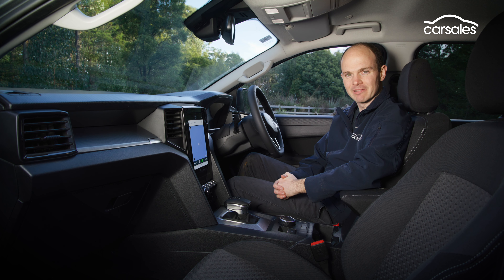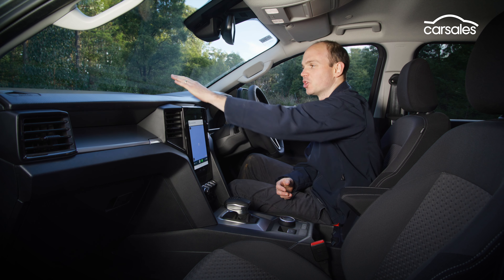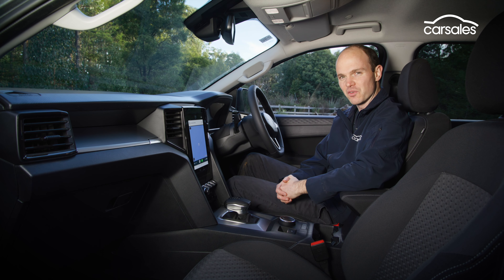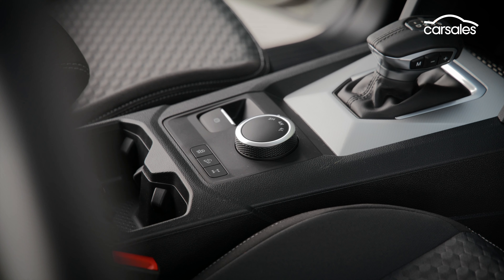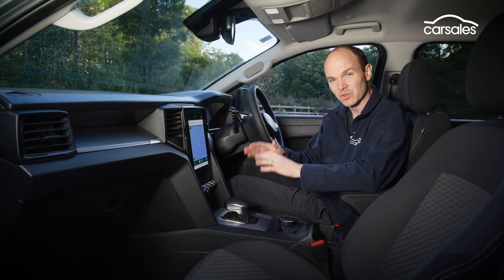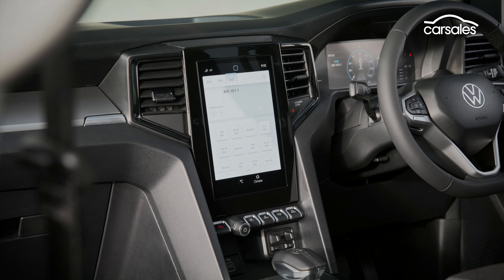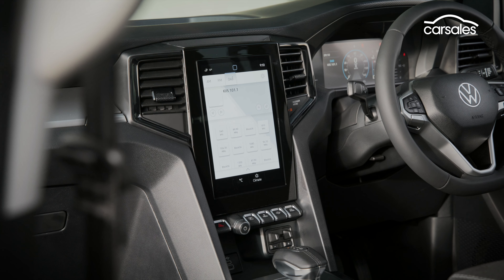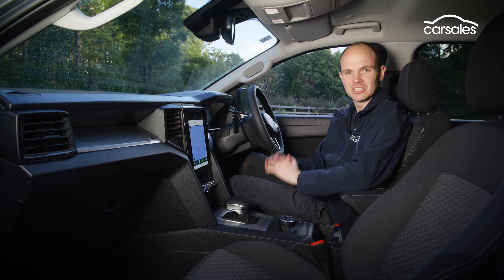Kudos to VW for providing extra storage solutions in these lower-spec models, including a second glove box and a dash-top area, but form has taken precedence over function in a couple of areas. VW clearly wants the big silver gear shift surround, which is fine, but it's forced the cup holders into a less convenient location and eliminated the little storage tray ahead of the gear shift that you'll find in the Ranger. Likewise, the shortcut buttons look very nice, but it's forced the physical aircon controls to become digital, and small adjustments can be a bit of a pain. Nothing's a deal-breaker, but just something to mention.